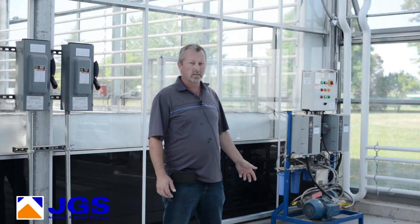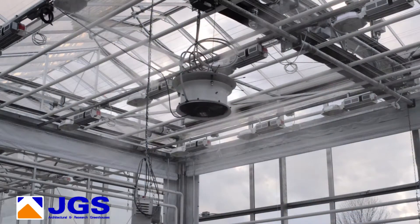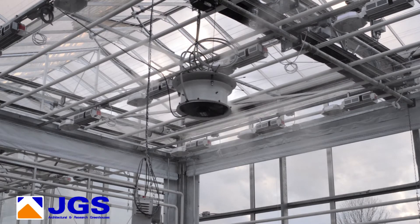Here we're standing in front of the fog system, which supplies fogging to each individual room. It's controlled by the computer system for each room and can be run independently, one room at a time, for as long as the researcher needs it.